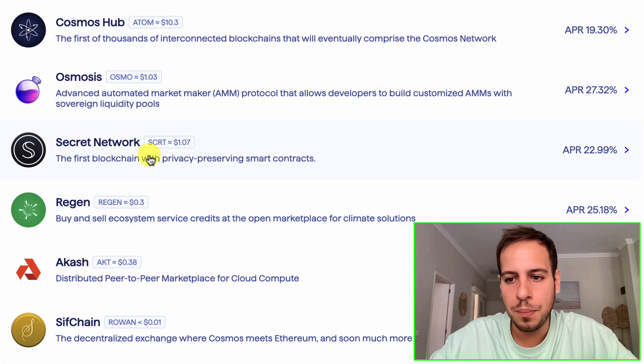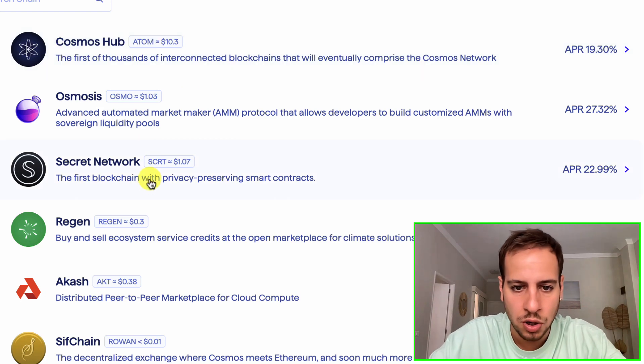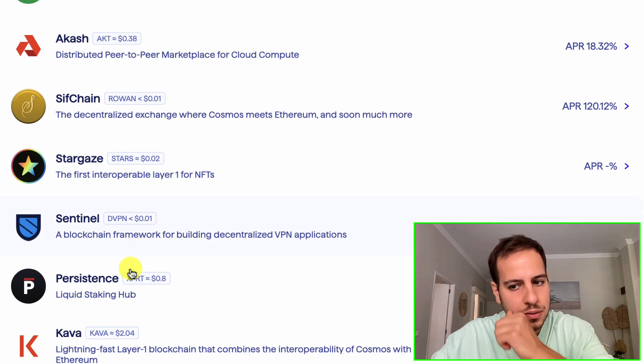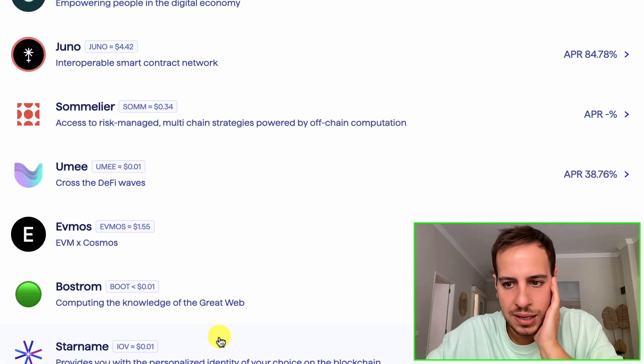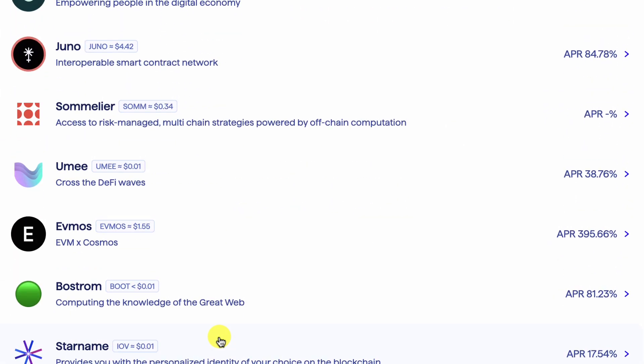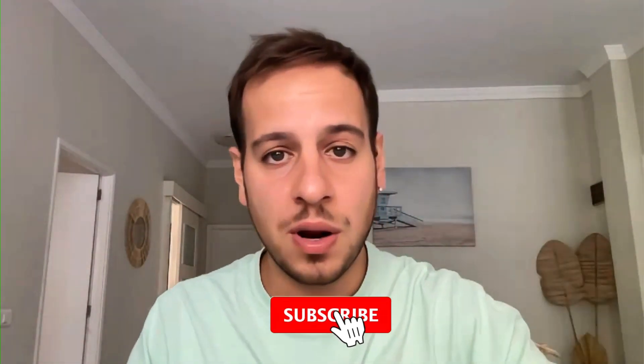There are different opportunities: Osmosis, Secret, and others. If you have exposure to any of these tokens — Osmo, Atom, Secret, IAKT, Stargaze, or EVMOS — check out these opportunities because you can get very nice returns using the staking capabilities of Keplr Wallet and the Cosmos ecosystem delegation. That's basically it — this is the overview of Keplr Wallet and how it works with the Cosmos ecosystem. We'll have more videos about Cosmos, wallet tutorials, setup, and security, so stay tuned and subscribe. Let me know if you have any questions in the comments below or in the Discord community. Thank you so much and I'll see you in the next videos!